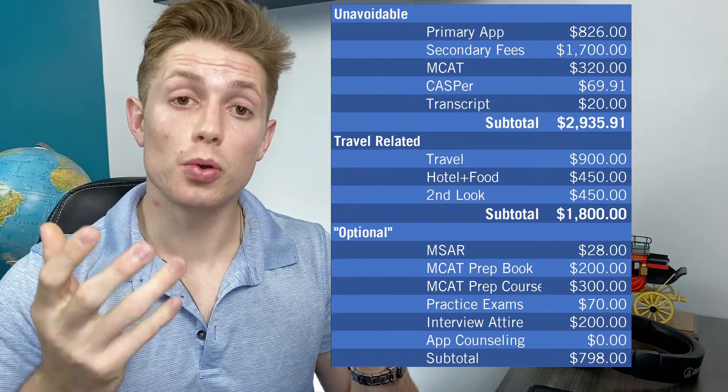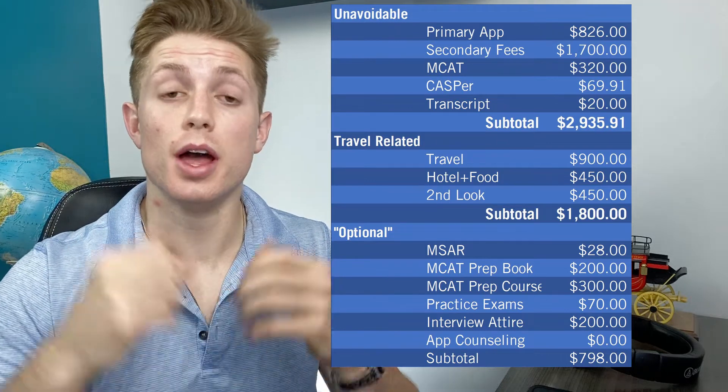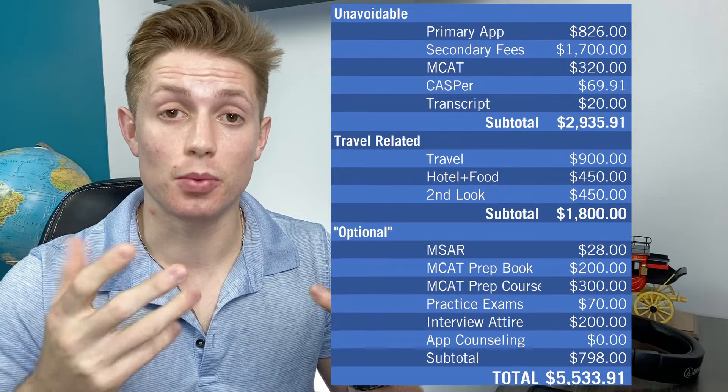That brings our grand total that an average applicant spends for applying to medical school to $5,533.91.